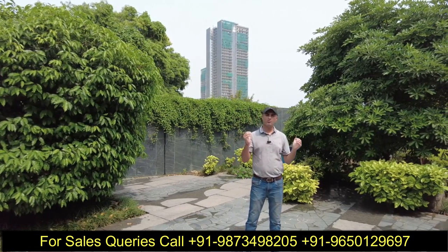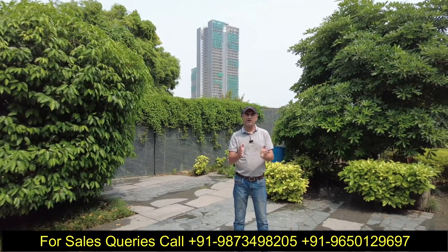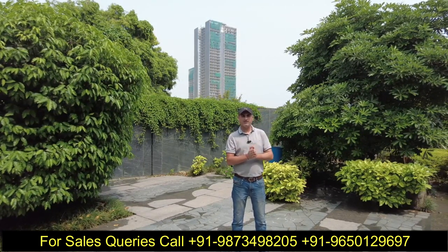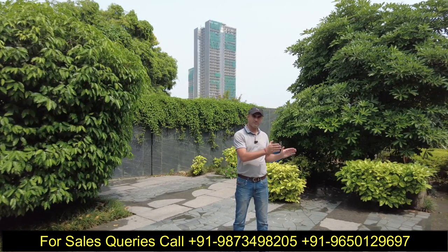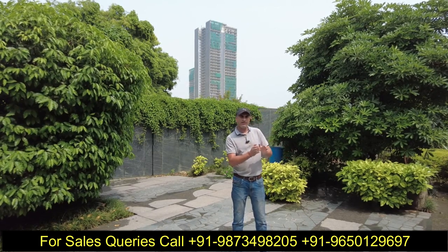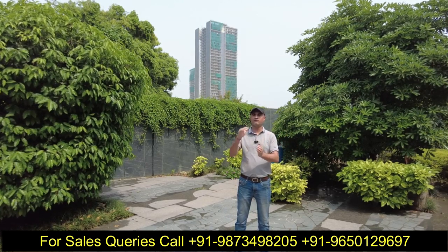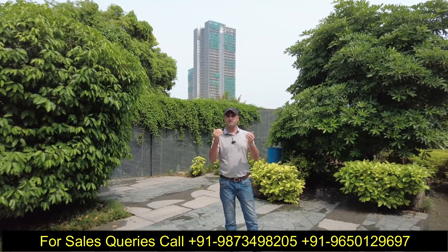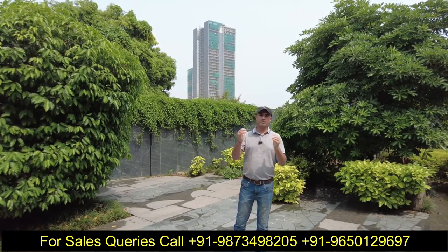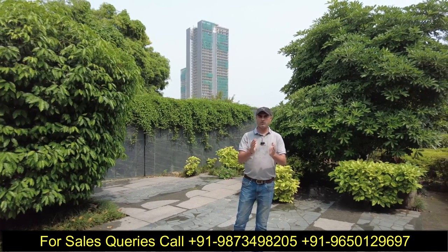अब बात करते हैं Krrisumi City के बारे में। जैसा की मैंने बताया, 65 acres का total land bank है इनके पास। इसमें entrance दो तरफ से मिलता है — एक entrance CPR की तरफ से, जो 90 meter wide road है, और दूसरी तरफ Dwarka Expressway से connect होता है। दूसरी entrance जो Krrisumi City के अंदर होगी वो Dwarka Expressway की तरफ से होगी।